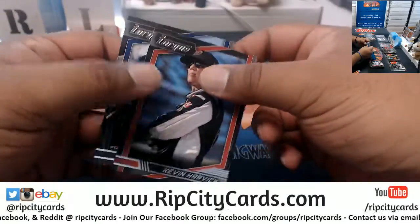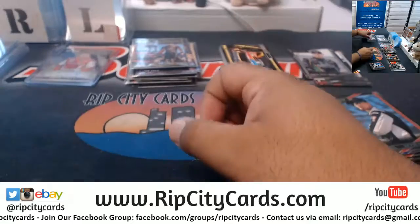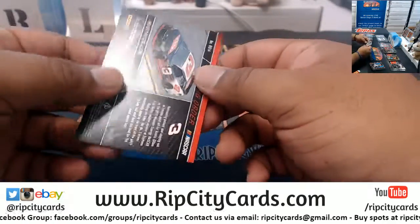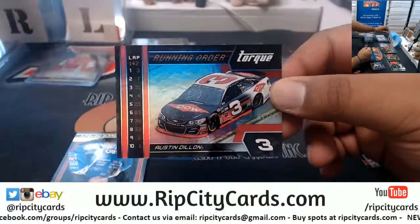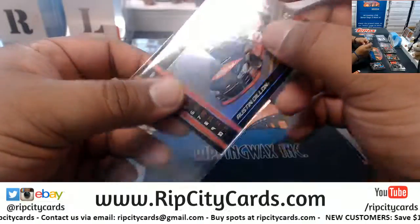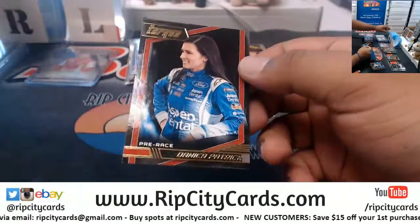That is bullshit. To 49, Austin Dillon. Send me a picture, Smokey, if you could, please - email me a picture and I'll do something nice for you.